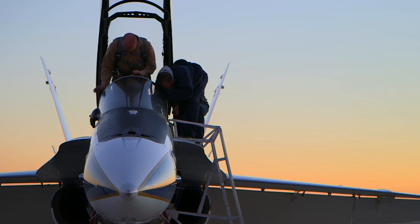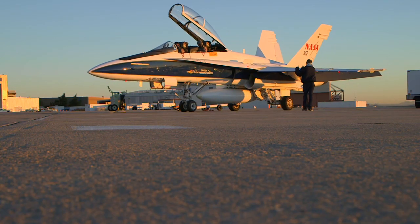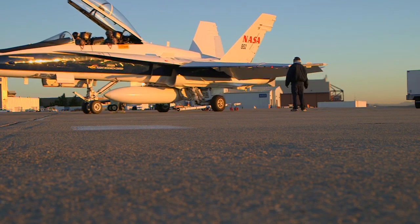NASA's always trying to push research, push boundaries, and one of the things we're trying to do is to bring commercial supersonic travel to the world.